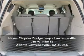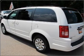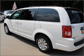Why wait? Call us to set up a test drive right away. 4 7 7